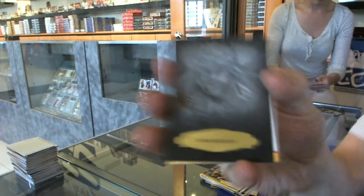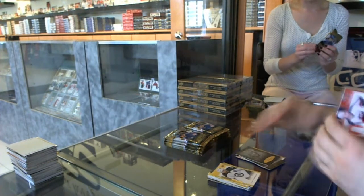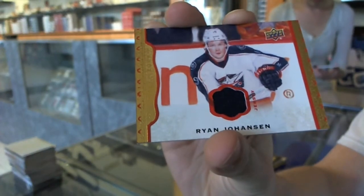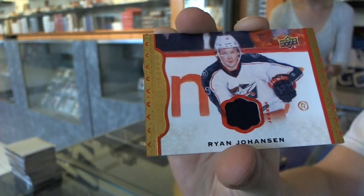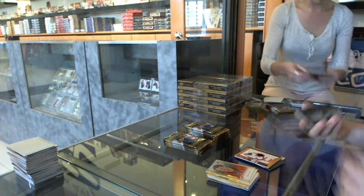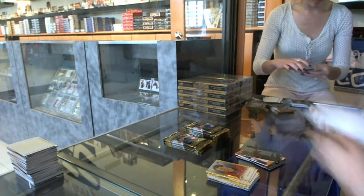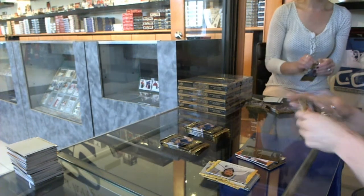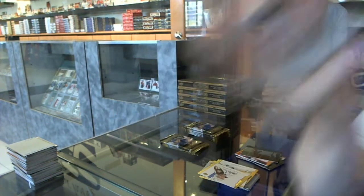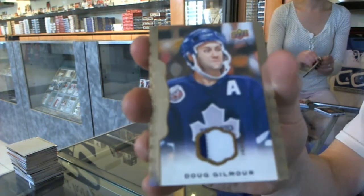We've got a black and white portrait for the New York Rangers, Mark Messier. And we've got a red frame jersey numbered to 85 for the Columbus Blue Jackets, Ryan Johansson. Wire photo for the Montreal Canadiens, Guy Leffler. Rookie for the Buffalo Sabres, Sam Reinhardt. And we've got a two-color base jersey for the Toronto Maple Leafs, Dougie Gilmore.